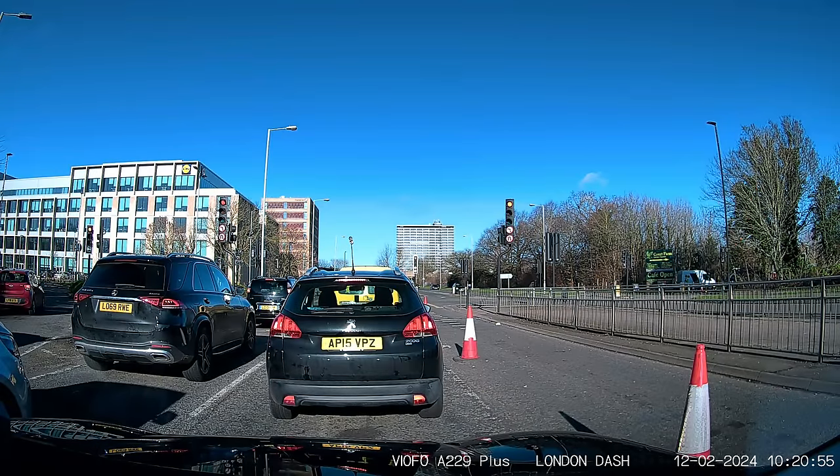Now in this clip we're looking over to the right hand side at a van that's just going to go straight across this junction. It obviously doesn't use its mirrors very well, because it would notice that he's left his side door open. If he used his mirrors, hopefully his tools will still be there by the time he gets to the next job.